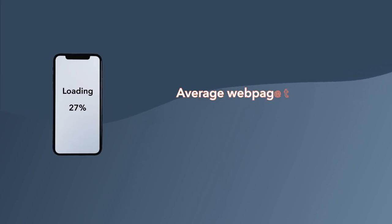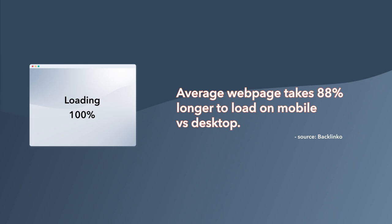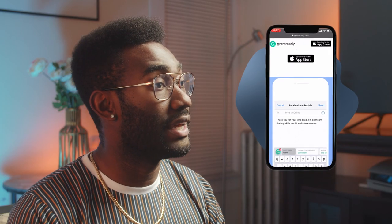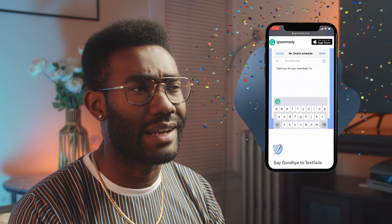So how do you make a mobile-first site? Website speed is even more important for mobile than desktop since mobile connections aren't as fast. A 2019 study found that the average webpage takes 88% longer to load on mobile versus desktop. That's why Grammarly gets praise for its flat design that minimizes interaction but still looks and works great.